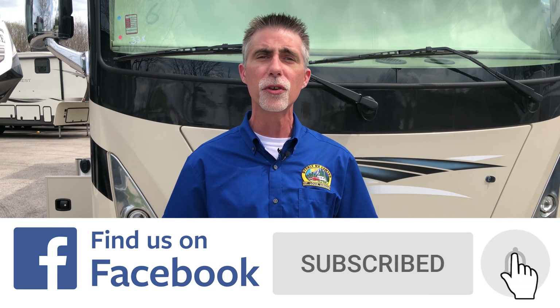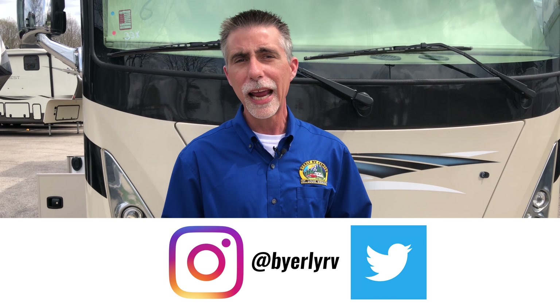Thanks everybody for watching. If you like our videos, give it a quick like — more people will see it that way. Feel free to share it, we appreciate that. If you have not already done so, subscribe to our YouTube channel, like us on Facebook, and follow us on Instagram and Twitter for the latest news and videos.